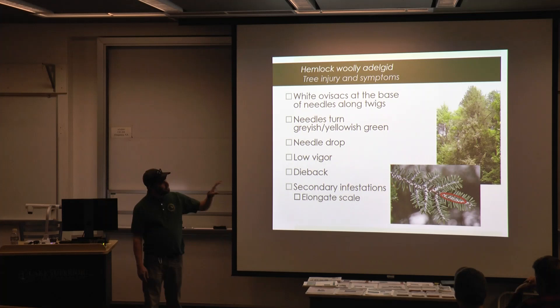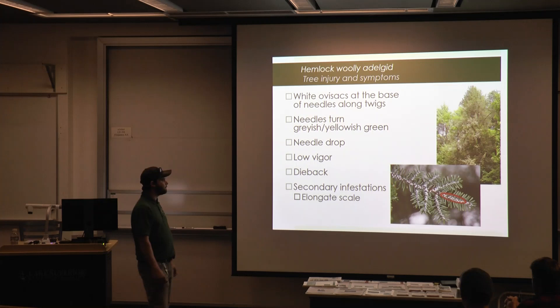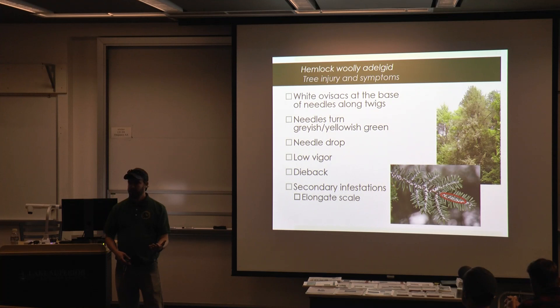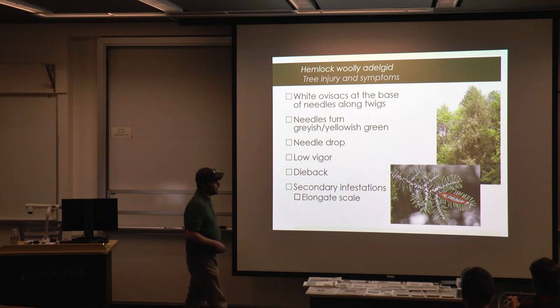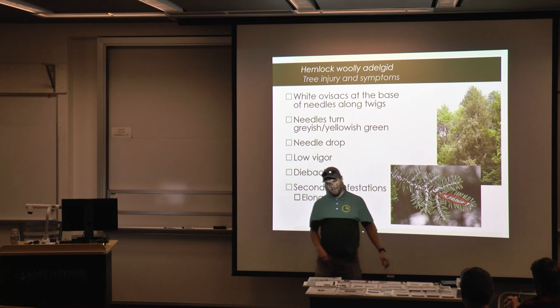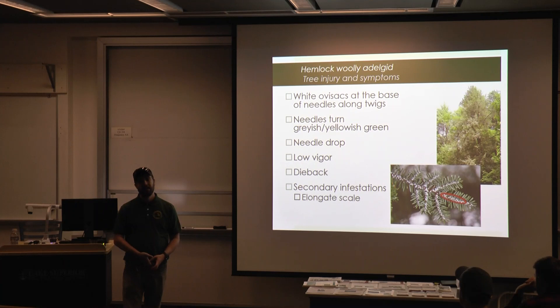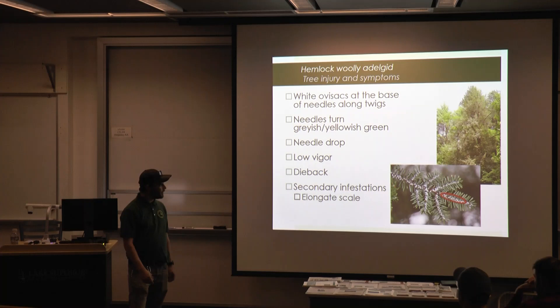Some signs to look for include dieback and discoloration in your hemlock tree, though many things can cause this. The ovisacs are really easy to see — flip over the branch and look at the underside, that's where they're more prevalent. You might also see needle drop; the tips of the hemlock tree with those three prongs will lose their needles first, and then you'll see branches with just the prongs sticking out, which is a good indication of HWA-caused mortality even in branches you can't reach.